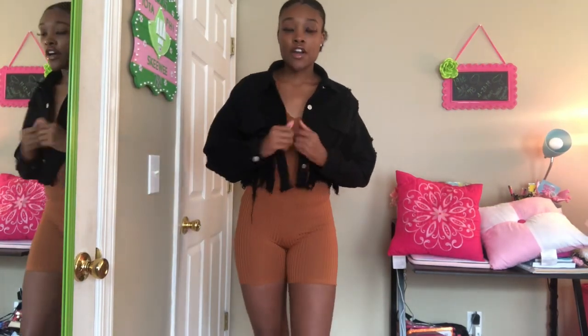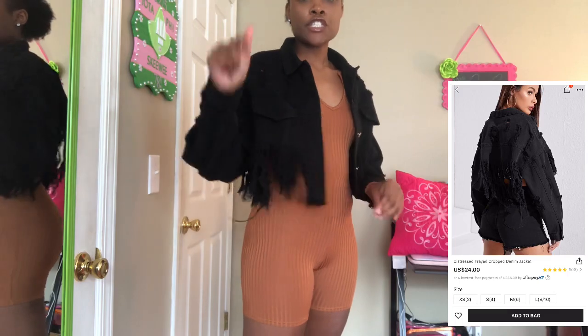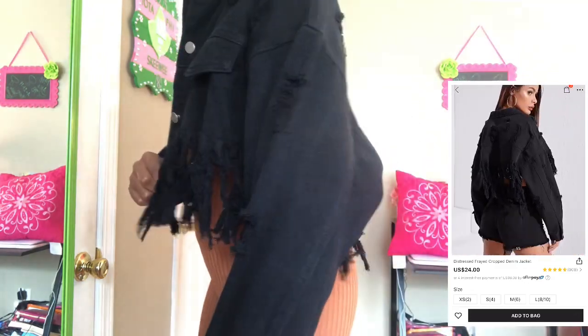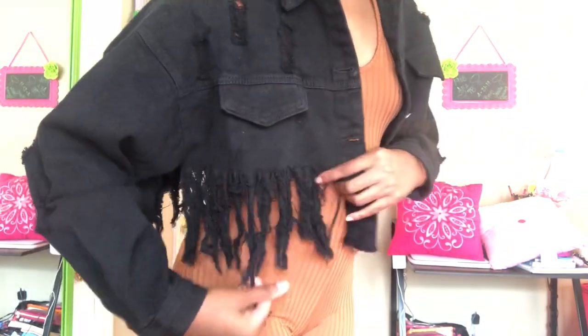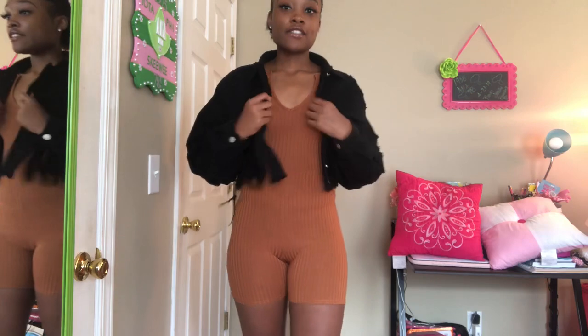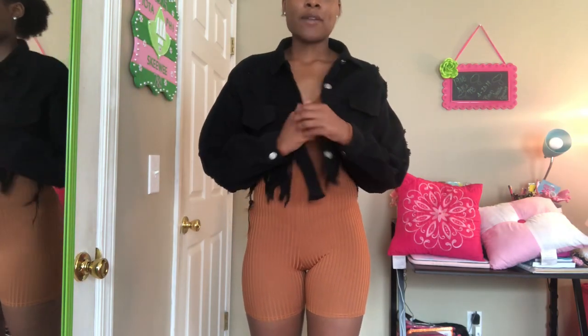The next item is this distressed black cropped denim jacket. I got this from Shein. This is really really cute — you can dress it up or down. I needed a new black denim jacket so I decided to be extra and get this one.